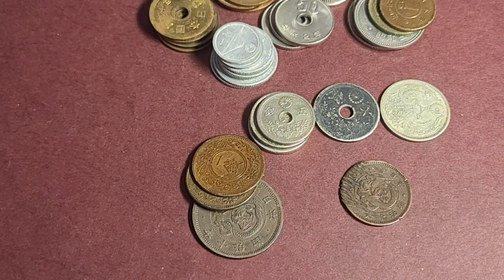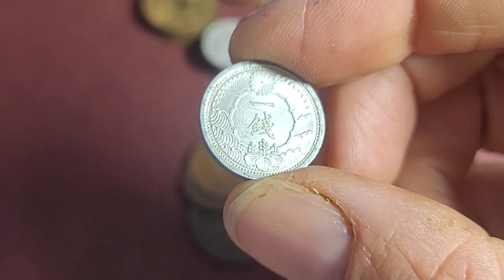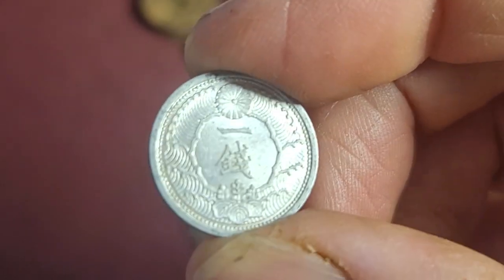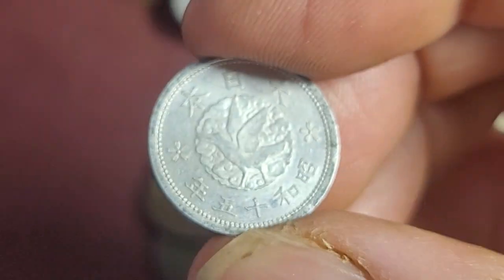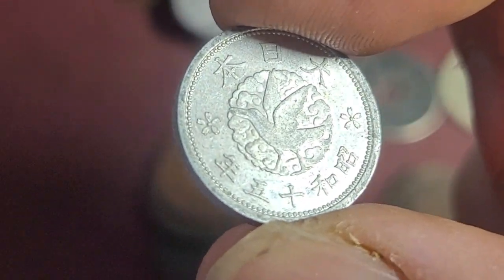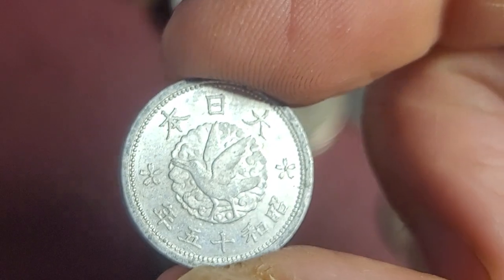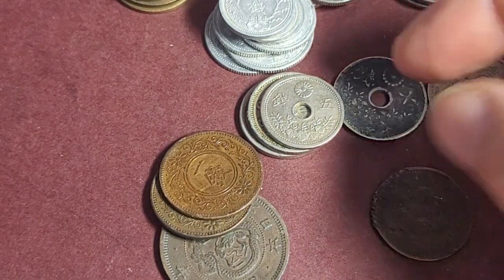Then we've got the five-sen coins. One yen equals 100 sen, just to clarify. I like this one-sen from 1940 — it has a chrysanthemum at the top and is dated Showa 15, the last year of issue, with 600 million minted. On the back we have a mythological crow called the Yatagarasu. It's really only worth collecting in high grade at that mintage.